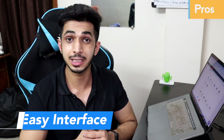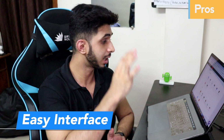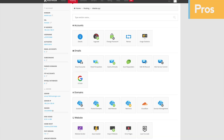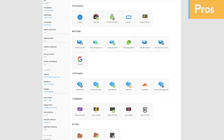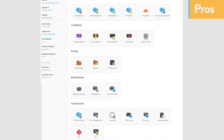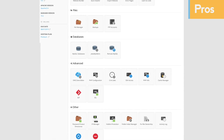The third advantage is the easy interface. With Hostinger you don't get a traditional cPanel — instead you get an hPanel, which is a cPanel modification. It's easy to use, especially if you haven't used hosting services before and haven't seen cPanel. It's easy to use and has a good design.